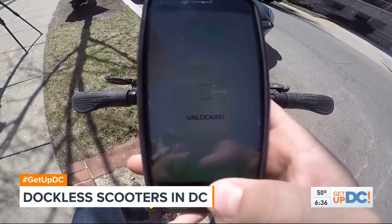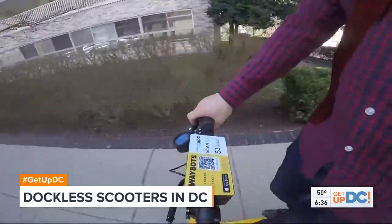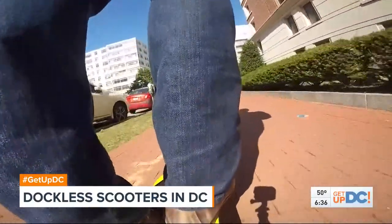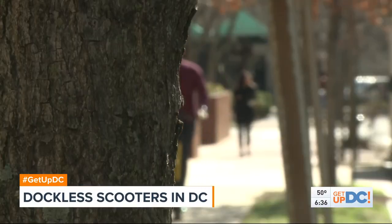The first thing I need to do is snap a photo of that QR code, which I'm going to do right now. From there you just flip up the kickstand and go. It can go 20 miles without needing a charge and up to 15 miles per hour, believe it or not. I'm not going that fast because I don't have a helmet.